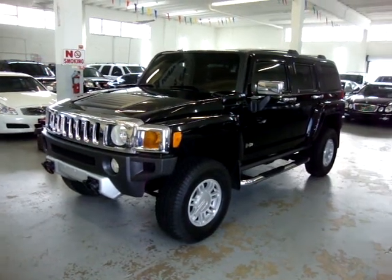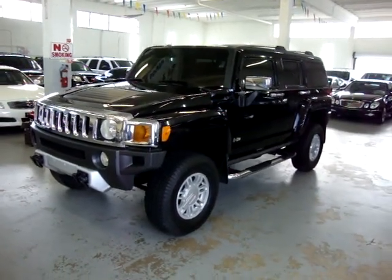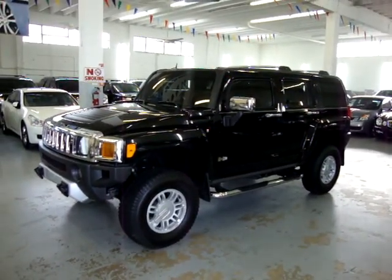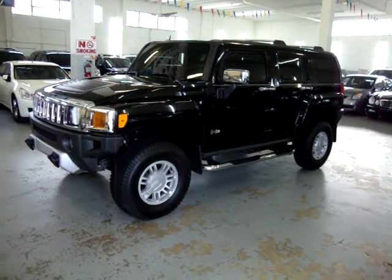Up for sale now at VehicleMax, we have a 2008 Hummer H3 four-wheel drive, black on black, with leather and a moonroof. There's also the roof rack, chrome door handles, chrome mirrors, and chrome step bars.